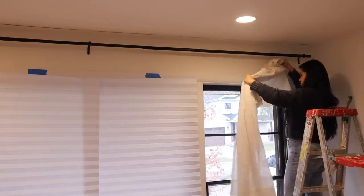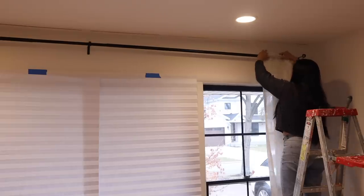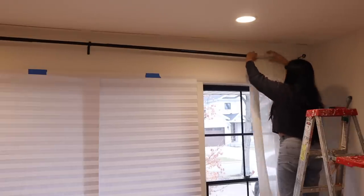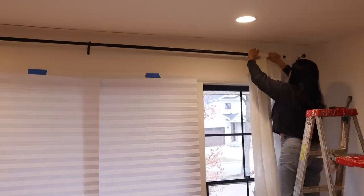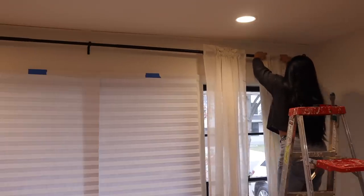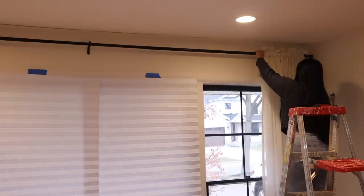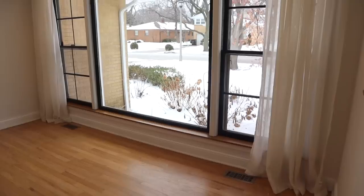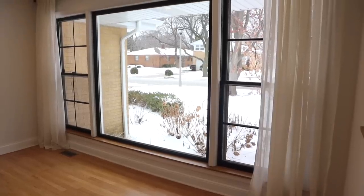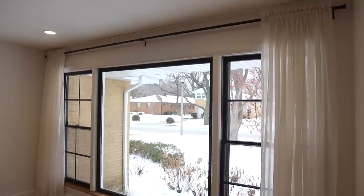I went with linen curtains for a light and airy feel in this natural color. I love that they filter the light through but still give privacy — I'll link them down below. Once I hung them, they added so much height to the room and made it feel so much more cozy and pulled together. I'm so glad I can actually hang up curtains properly in my home — compared to my command hook rods in my previous apartment, these are so much more gorgeous.